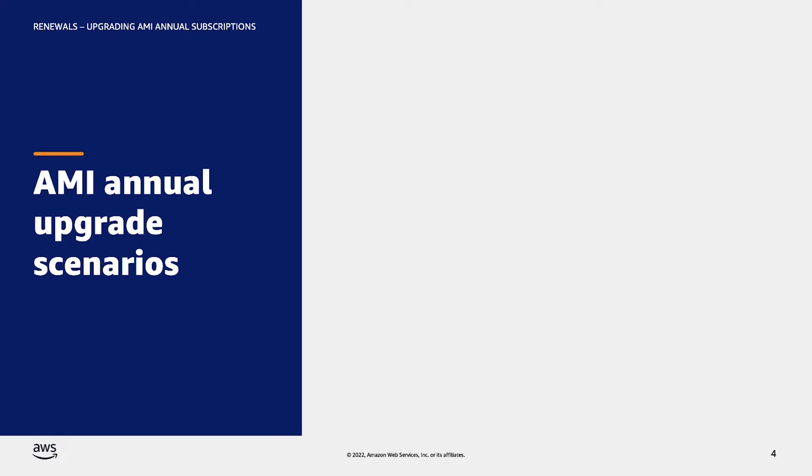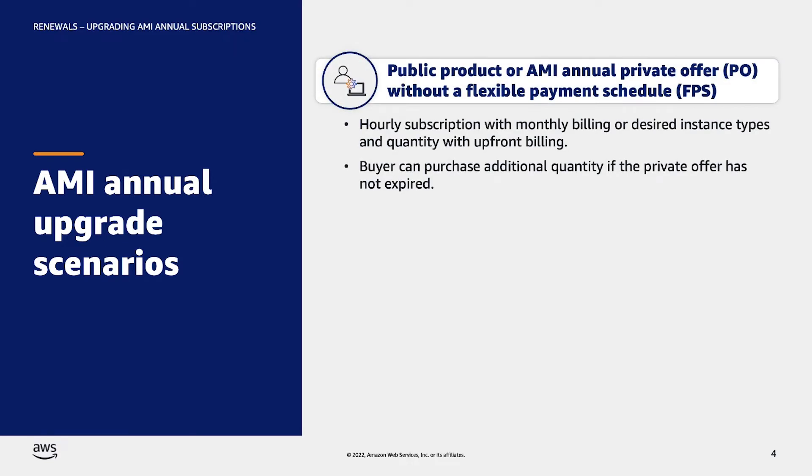The buyer's process to upgrade an AMI annual subscription will differ based on which of the two billing methods is used in the current subscription. The first scenario is when the buyer is subscribed to the public product or a non-FPS private offer. In this scenario, the buyer can choose to subscribe hourly and be billed monthly for their usage, or purchase their desired instance types and quantity and be billed upfront. The buyer can upgrade and purchase additional quantity at any time if the private offer has not expired.